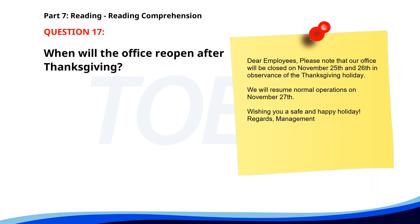Number seventeen. Dear employees. Please note that our office will be closed on November 25th and 26th in observance of the Thanksgiving holiday. We will resume normal operations on November 27th. Wishing you a safe and happy holiday. Regards, Management. When will the office reopen after Thanksgiving? A. November 28th. B. November 27th. C. November 25th. The correct answer is B. November 27th.